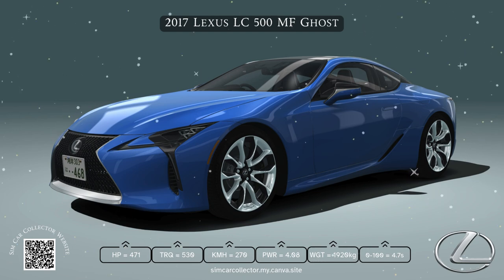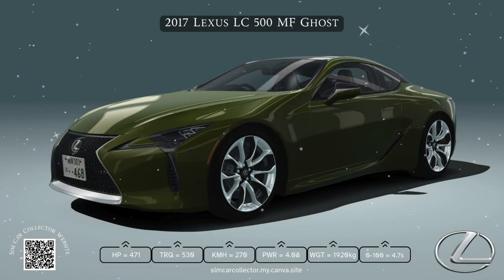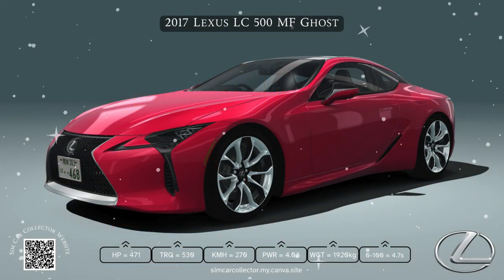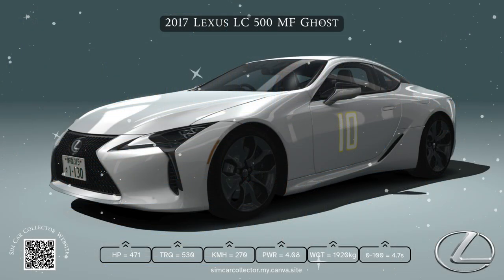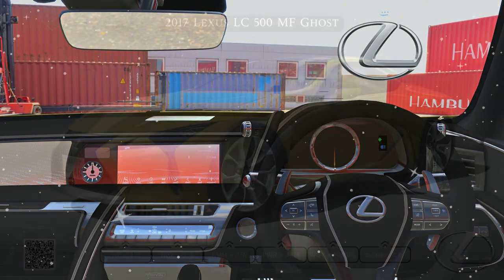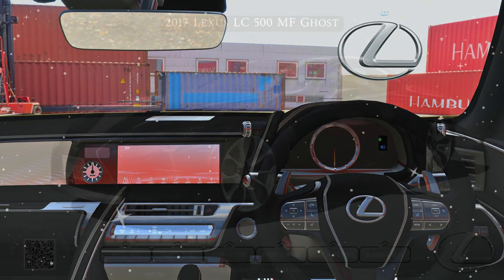For someone considering the LC500 but also looking at something like a Porsche Cayman or a Jaguar F-Type — it really depends what you're looking for. If you want pure speed and track day performance, the Cayman might be a slightly better pick. The F-Type is a head-turner if you want a car that screams look at me. But the LC500 sits right in between — it's a more refined experience, powerful but also comfortable and stylish. It's kind of like the grand tour of the group, like a perfectly tailored suit that you can still wear on a casual night out.